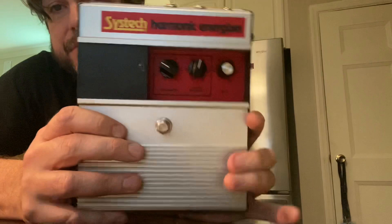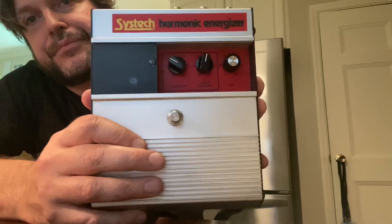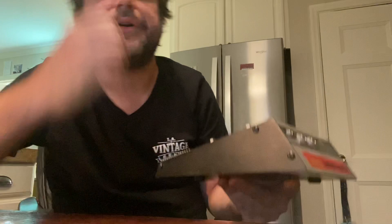This is on Reverb right now. It's a really, really rare, cool pedal called the Sys-Tech Harmonic Energizer. If you've got any Zappa fans out there, you know this is one of his favorite pedals, and these are pretty hard to find. Thirteen hundred bucks with the original box in excellent condition. It sounds very cool — it's like a cocked wah, distortion, parametric EQ kind of vibe. It is really awesome.